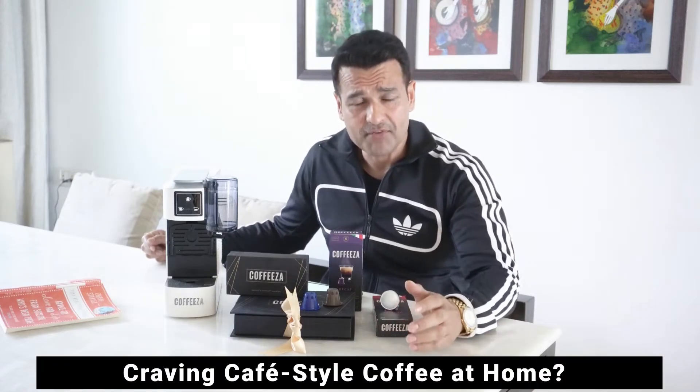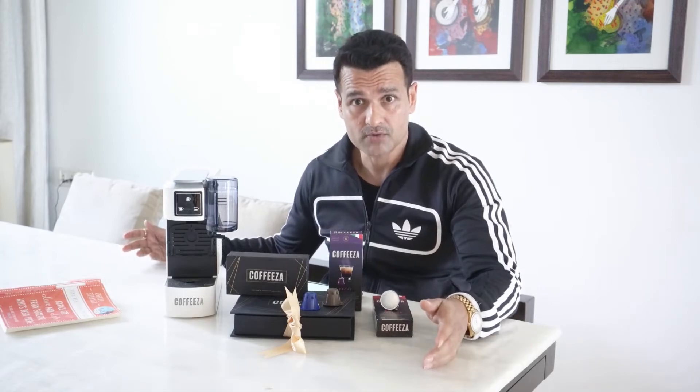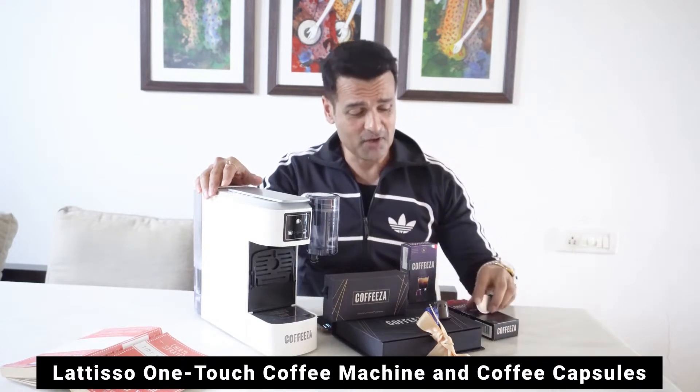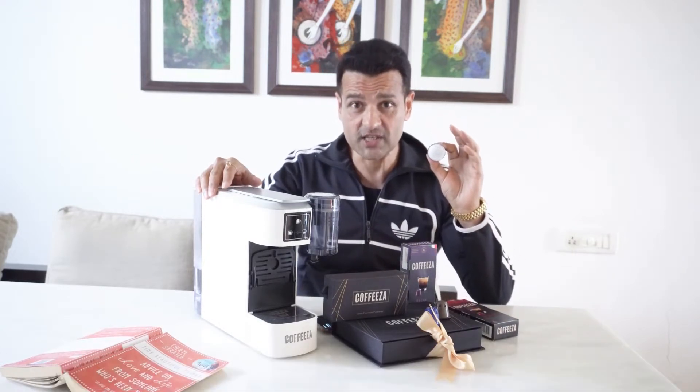What do you do when you're craving for a cafe-style coffee but don't have the time or the energy to step out of your house? Well, if you're a coffee lover like me, all you need is the Lachisso One Touch Coffee Machine and, of course, the coffee capsule from Kofitza.